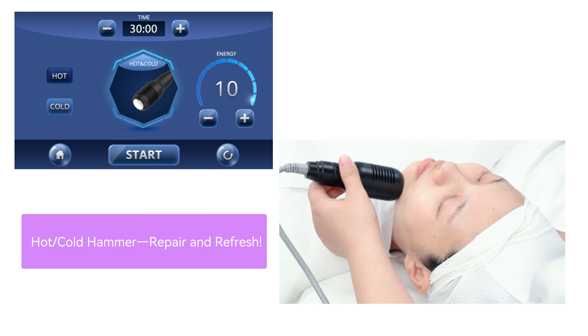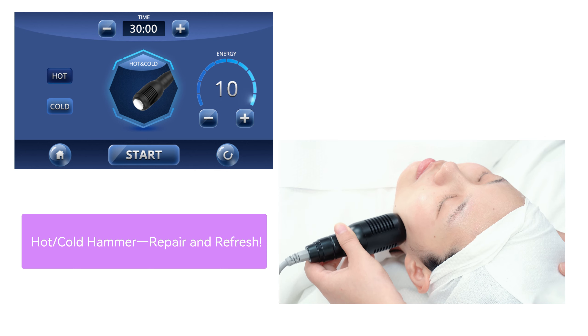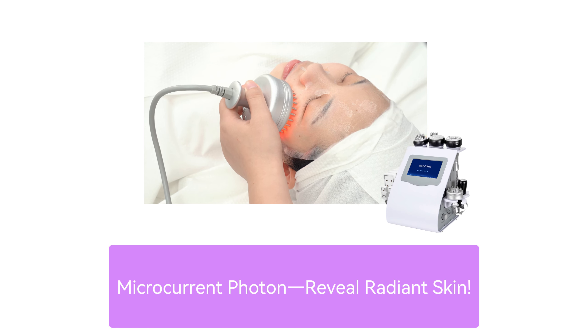The Cold Hammer opens pores for absorption, or soothes and tightens for skin care. Microcurrent photons fade spots, firm, lift, and soothe sunburns.